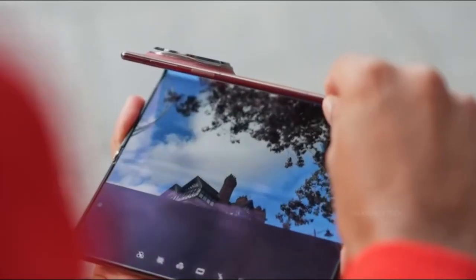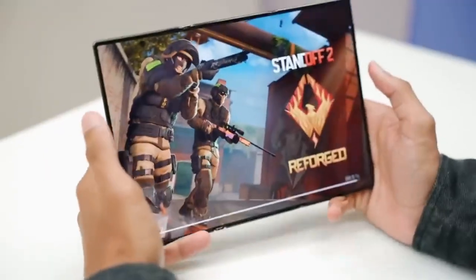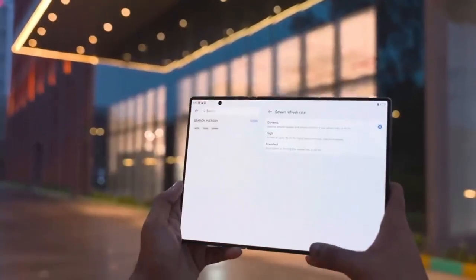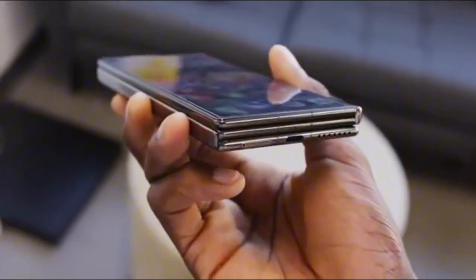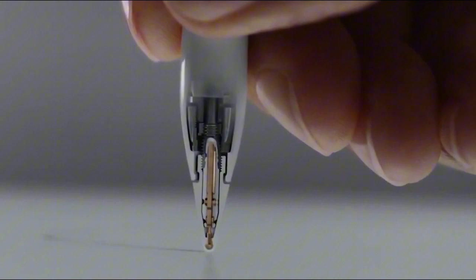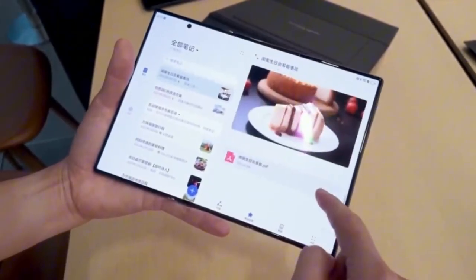The real storm is coming from Samsung. Their version, most likely the Galaxy G Fold 7, is rumored to launch later this year, starting in Korea and China. That gives them time to perfect the hinge, polish the software, and maybe even bake in features that blow everything else away — next-gen One UI adapted for three-screen transitions, S-Pen functionality on a massive tablet-sized display, and camera hardware that rivals the Galaxy S series.